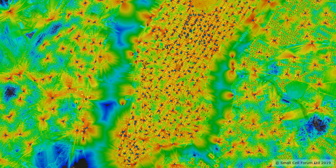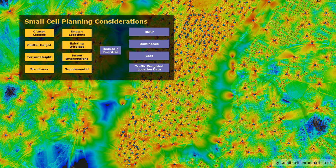Let's have a look at the problem in general. This is a plot of Manhattan and we can see the coverage achieved by the existing macro network. If we look closely we can see little red and yellow dots which indicate the presence of small cells. The choosing of these locations requires a network planning process, in which we must consider a variety of information sets such as the terrain and clutter — which means buildings — as well as the potential locations for sites, existing infrastructure and backhaul.